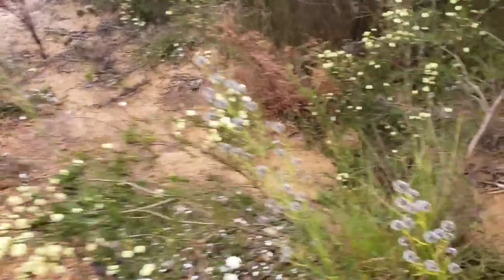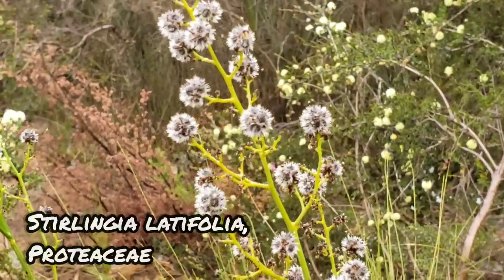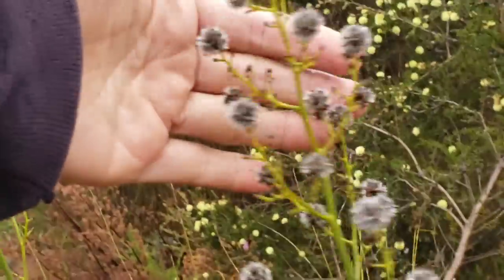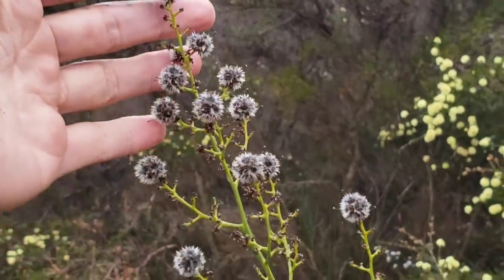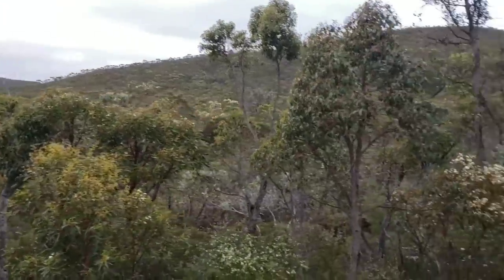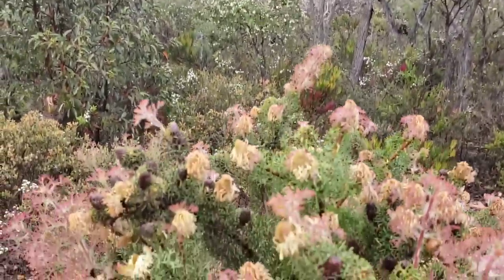Can't leave this guy out either — Stirlingia. Another Proteaceae. There's so many and they're kind of hard to grow — you can't fertilize them at all, they need poor soil because that's what they're adapted to. What a great plant family. I'm not making it very far — botanist pace, two miles an hour, if that.